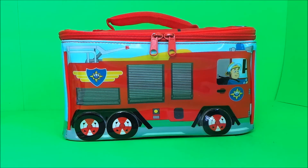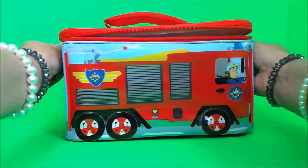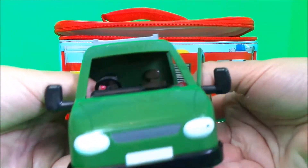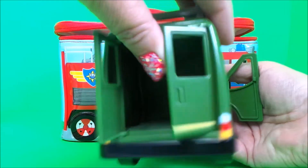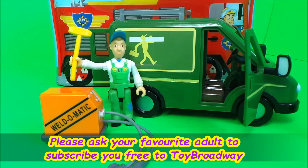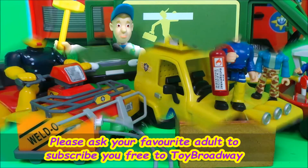And our last toy, toy number five in Fireman Sam's lunchbox for today — oh wow, it's Mike Flood's van! Both of the doors open and the back doors open too — how cool is that! He's getting ready for a very busy day in Pontypandy with his Watermatic, his hammer, and even his trusty toolbox.